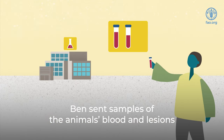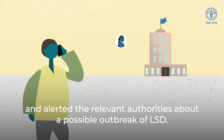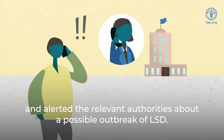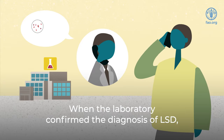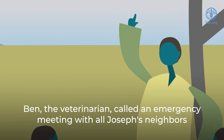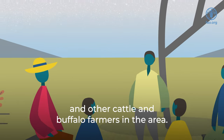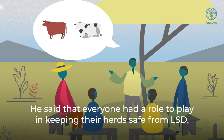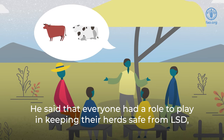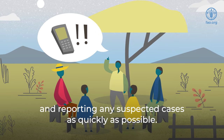Ben sent samples of the animals' blood and lesions for testing at the state laboratory, and alerted the relevant authorities about a possible outbreak of LSD. When the laboratory confirmed the diagnosis of LSD, Ben the veterinarian called an emergency meeting with all Joseph's neighbors and other cattle and buffalo farmers in the area. He said that everyone had a role to play in keeping their herd safe from LSD, and reporting any suspected cases as quickly as possible.